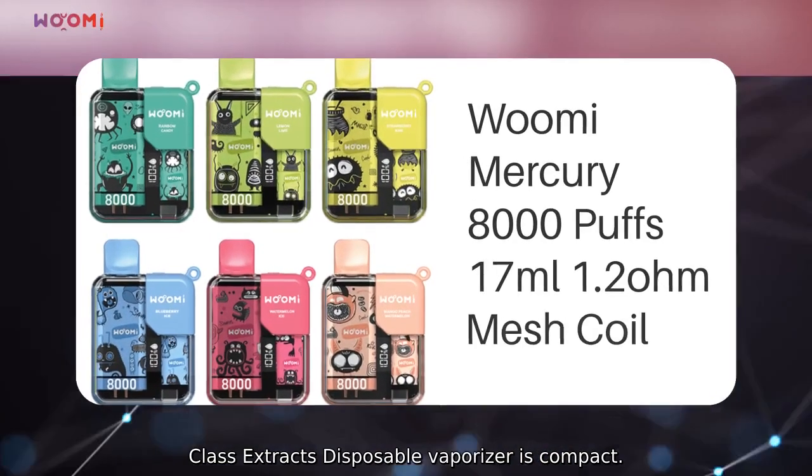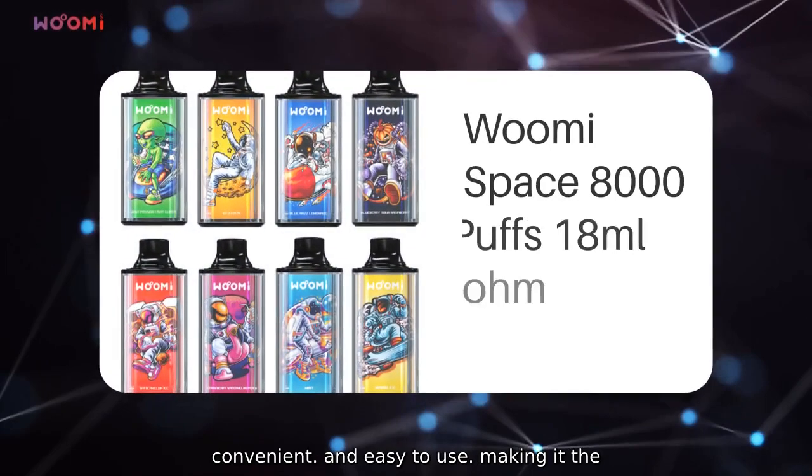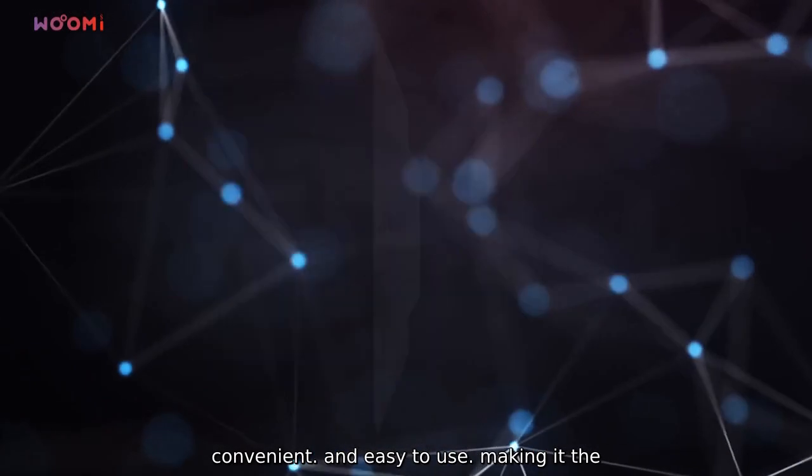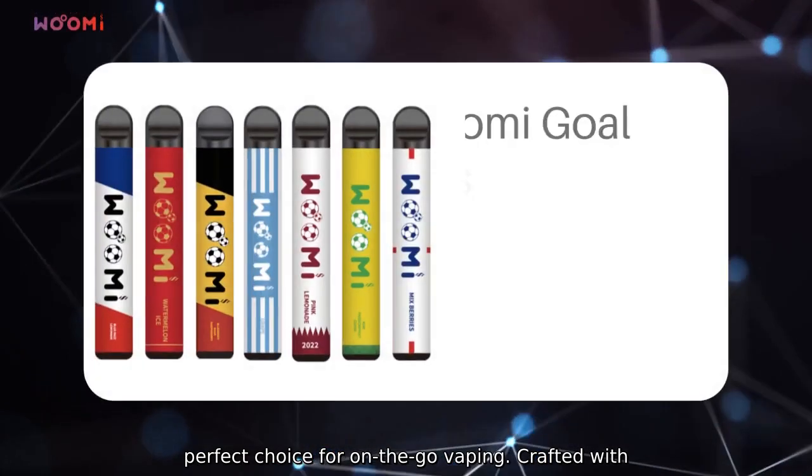Our OEM High Class Extracts Disposable Vaporizer is compact, convenient, and easy to use, making it the perfect choice for on-the-go vaping.